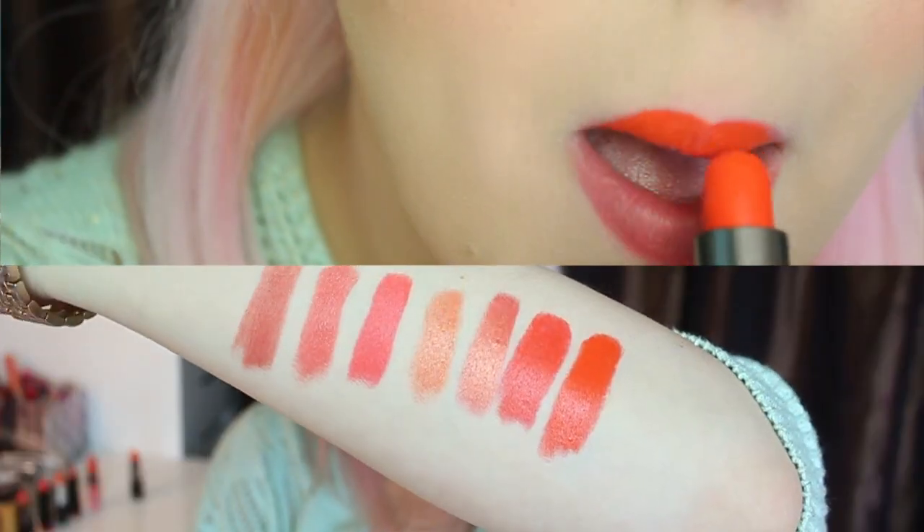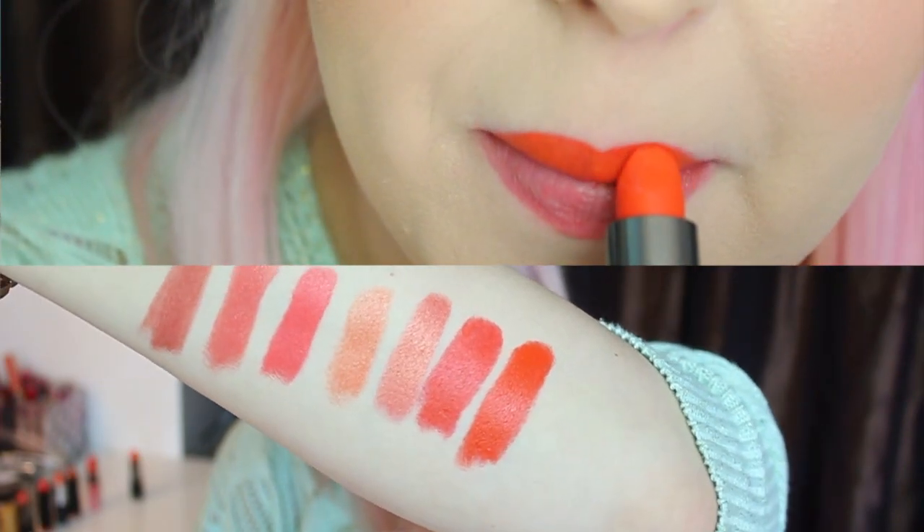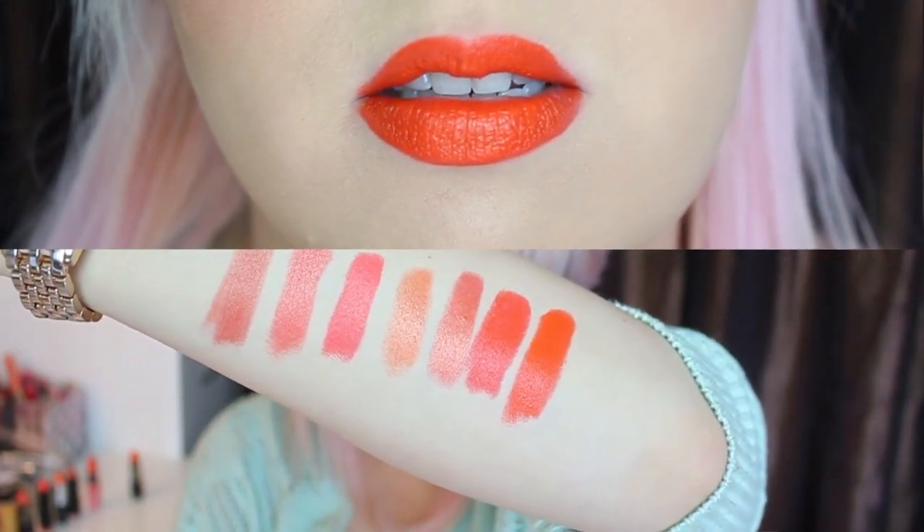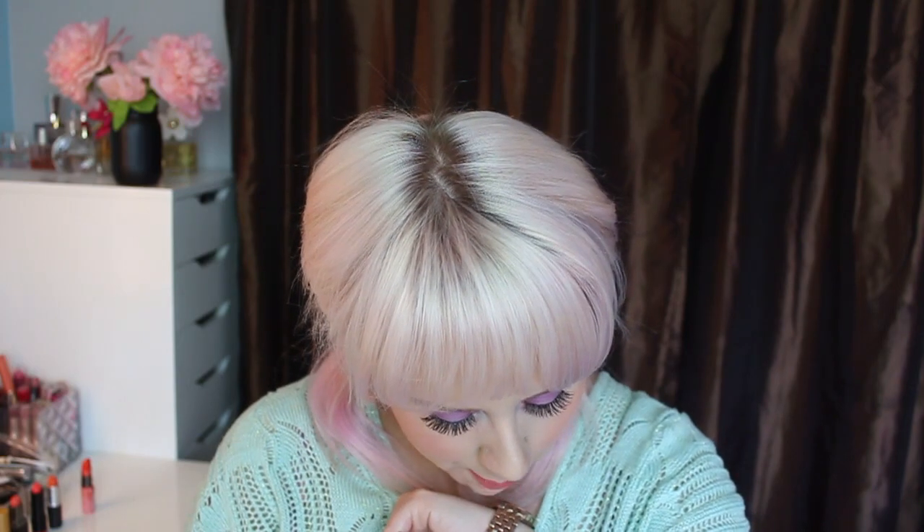And one of my all-time favorites — I actually featured this in a previous video, I think it was bright lips or colorful lips for everyone. This is by Makeup Forever, this is Rouge Artist Intense 40. Super deep orange. It kind of reminds me of the butter one, except the butter one had a bit more of a cooler pink tone, and this one is definitely like hot hot orange. And it lasts forever — Makeup Forever has those awesome colors. Most of these are all pretty opaque.